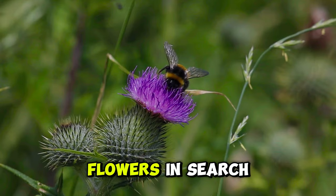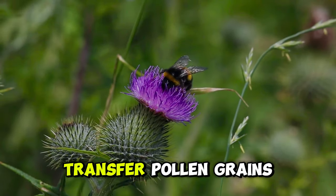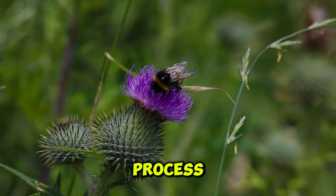As they visit flowers in search of nectar, bumblebees unwittingly transfer pollen grains from one bloom to another, facilitating the fertilisation process.